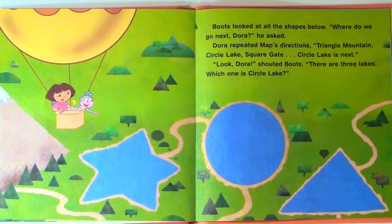Boots looked at all the shapes below. "Where do we go next, Dora?" he asked. Dora repeated Map's directions: Triangle Mountain, Circle Lake, Square Gate. "Circle Lake is next."